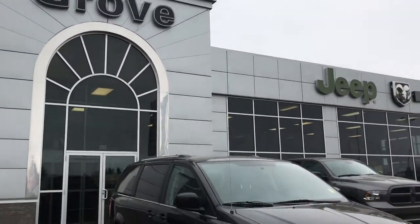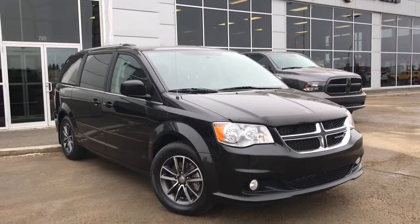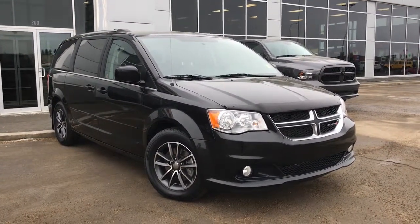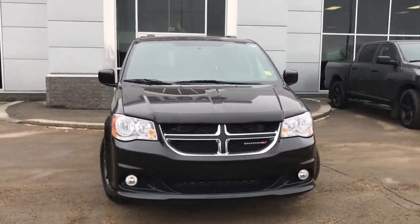Hello and welcome to Grove Dodge. My name is Jasmine and today we're going to be looking at this gorgeous 2016 Dodge Grand Caravan in brilliant black metallic. Under the hood, she has a 3.6 V6 Pentastar engine pushing out 283 horsepower.